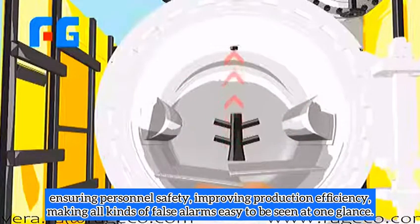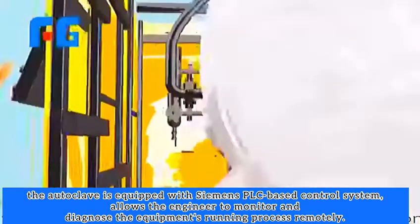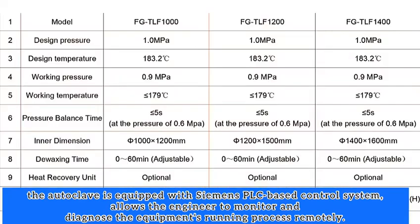Ensuring personnel safety and improving production efficiency, all kinds of alarms are easy to see at a glance. The autoclave is equipped with a Siemens PLC-based control system, allowing engineers to monitor and diagnose the equipment's running process remotely.